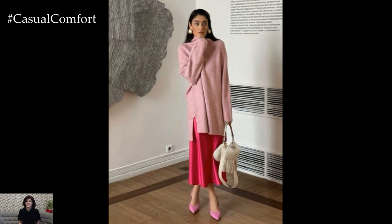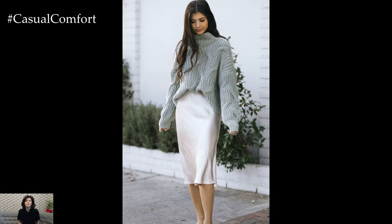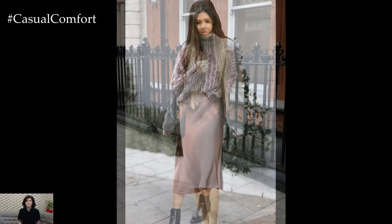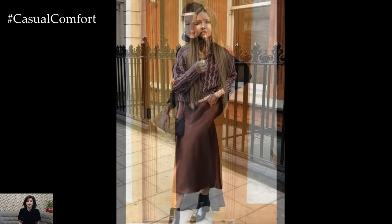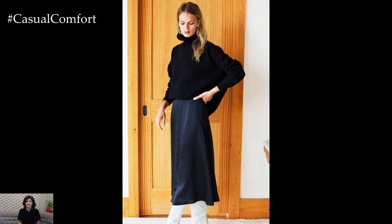When it comes to color palettes, the possibilities are endless. For a classic autumn look, consider pairing earthy tones like deep browns, rich burgundies, or forest greens. These shades evoke the essence of fall and can be complemented with a neutral-toned sweater for a refined yet relaxed vibe.